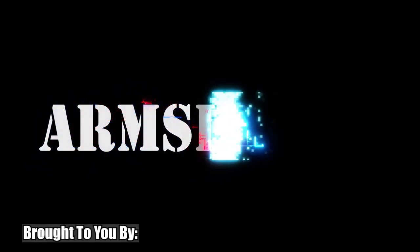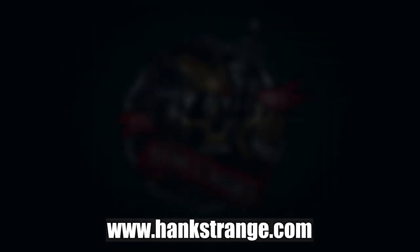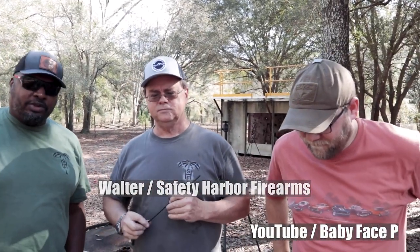Welcome back to the Hank Strange Situation — Lifestyles of the Locked and Loaded. Make sure to check out HankStrange.com, where you can sign up for our email list and find ways to follow and support our efforts. I'm Hank Strange, and this is Walter of Safety Harbor Firearms, and we have Patrick of Babyface P Incorporated Universally.